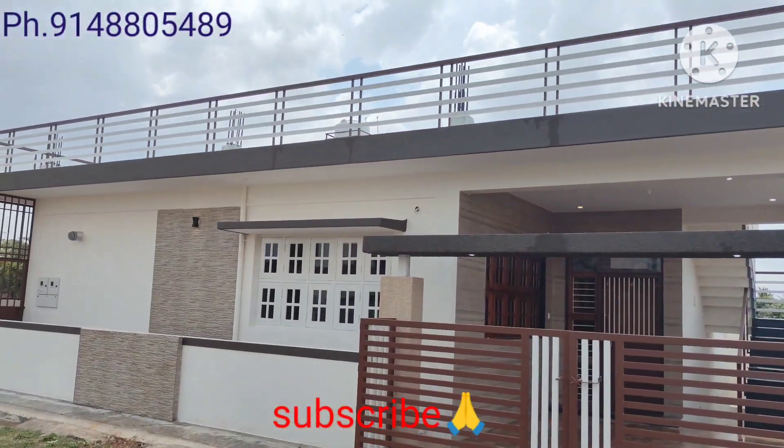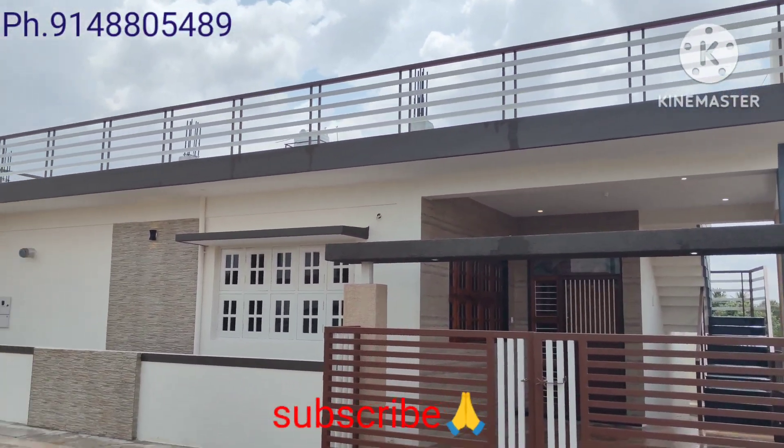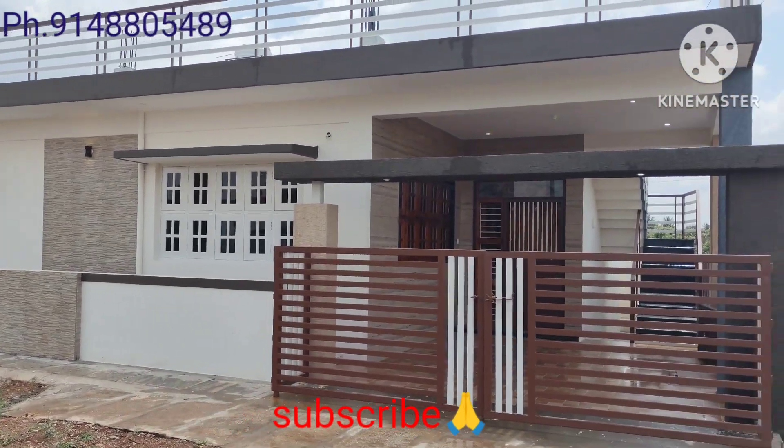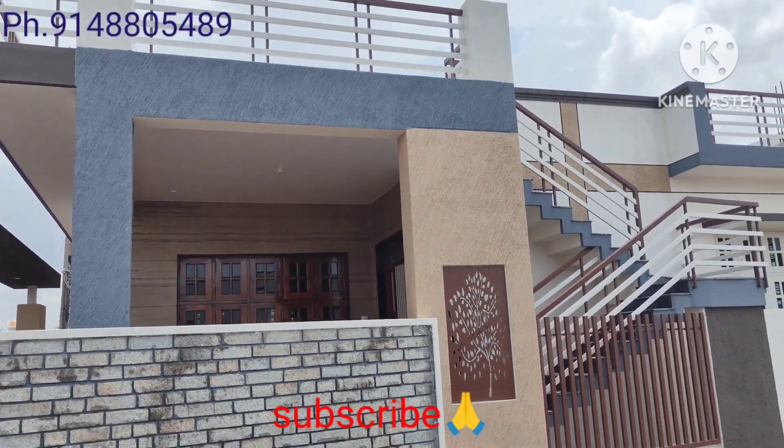Hi friends. Welcome to DS Property in Mysore. This is 4340 North East Corner House, JP Nagar Ring Road, 1.5 km.